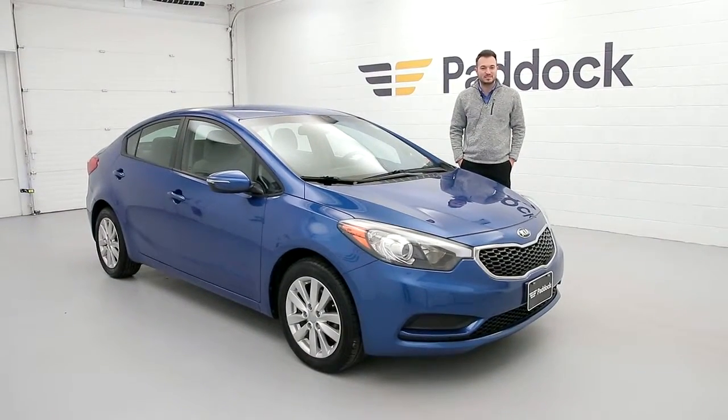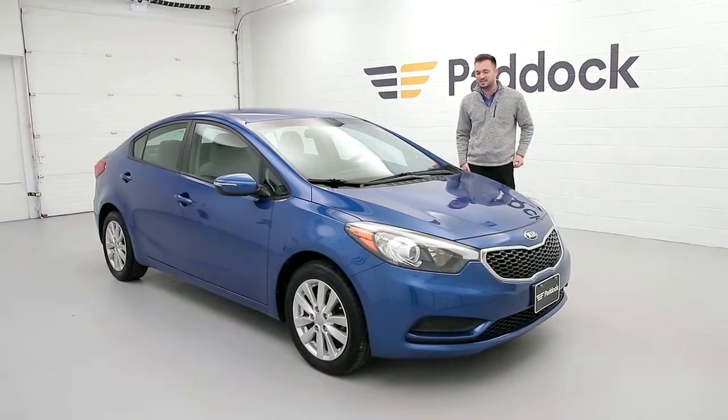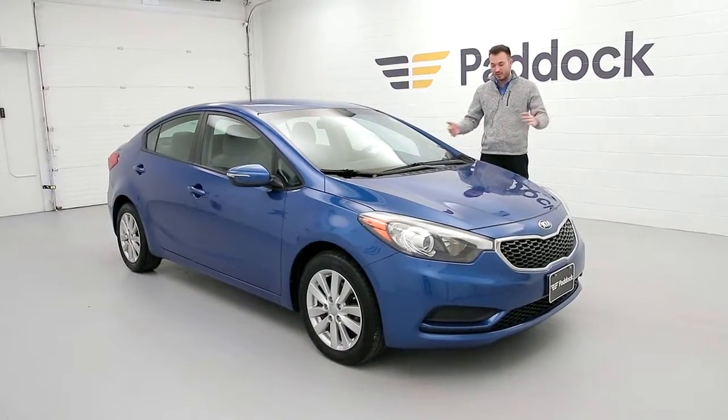Hello everyone, welcome to the Paddock Chevrolet Resale Center. My name is Nico Mancuso. Today I'm showing you a nice 2014 Kia Forte. It has 54,000 miles on it for 2014 — that's pretty good. It's a nice blue color.